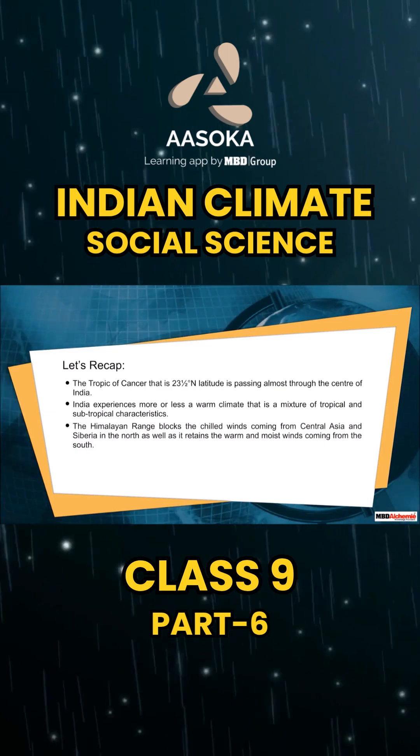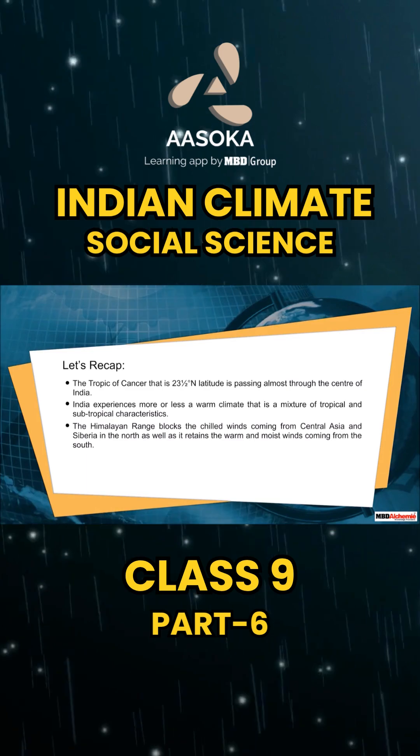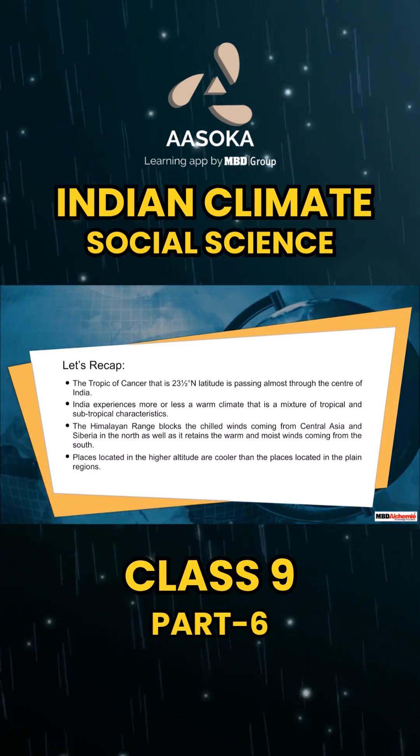The Himalayan range blocks the chilled winds coming from Central Asia and Siberia in the north, as well as it retains the warm and moist winds coming from the south. Places located at higher altitude are cooler than the places located in the plain regions.